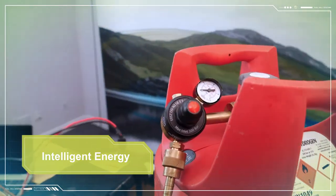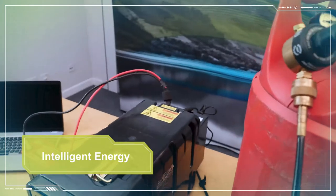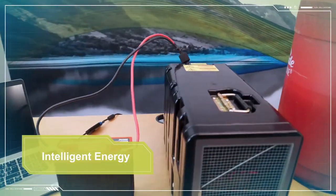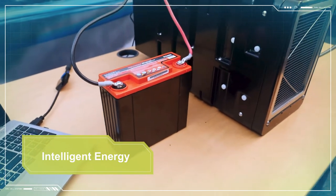The hydrogen typically comes in a cylinder and should be connected to the fuel cell via a pressure regulator. The power cables are conveniently built into the 800M units so that they simply need to be connected to the battery bank.